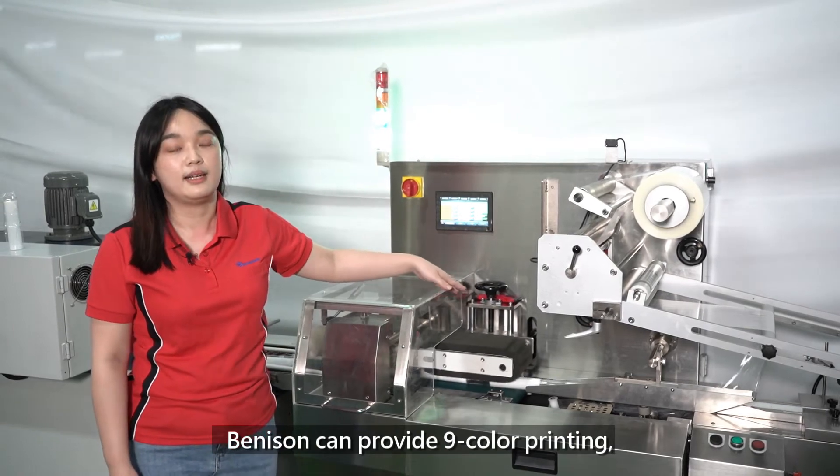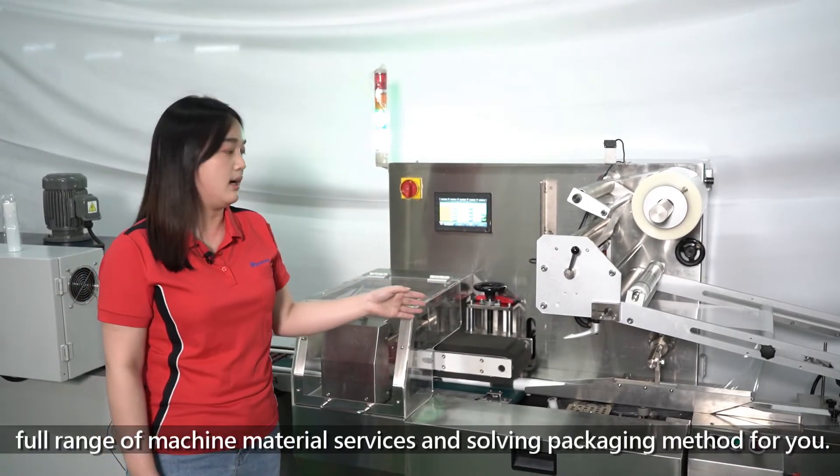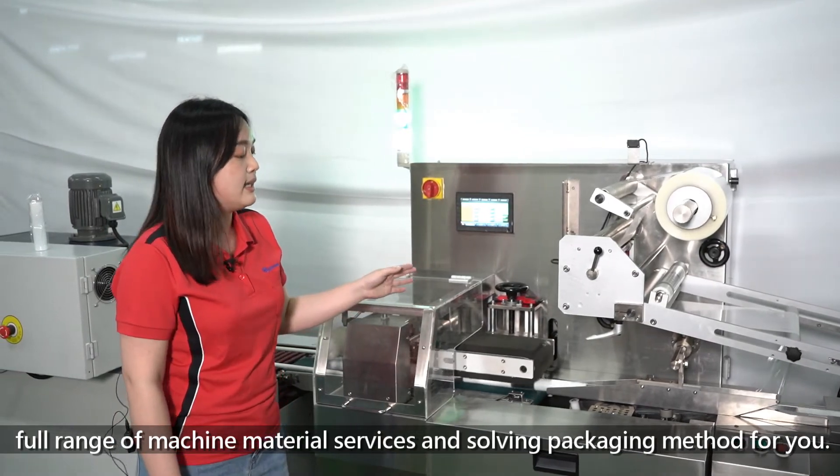Benison can provide light color printing, full range of machine material service, and packaging solutions for you.